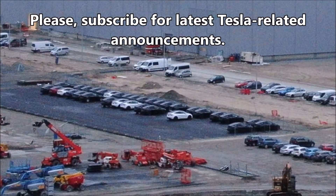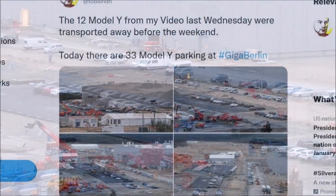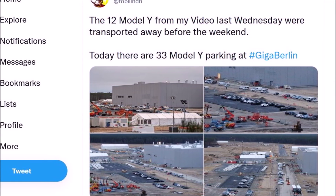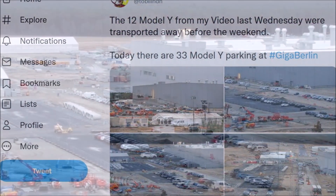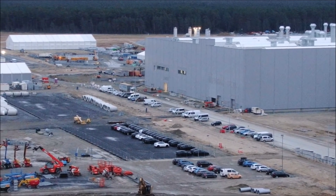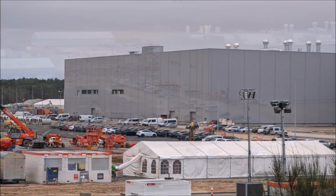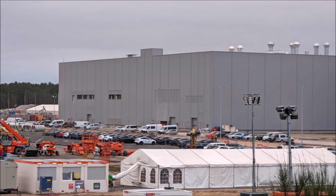In fact, some of them seem to be the new colors that Giga Berlin's famous paint shop will start to produce. Last Wednesday, we saw 12 Model Y vehicles at Giga Berlin that were driven away for testing. At least one of them was reportedly seen in Norway for winter testing, although we could not confirm if that vehicle was made at Giga Berlin, though it seemed to be the performance version from which Tesla is going to start Giga Berlin production.